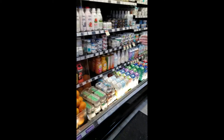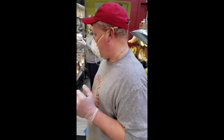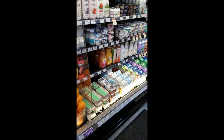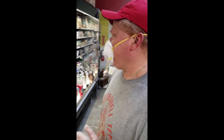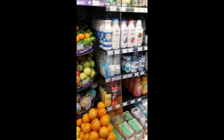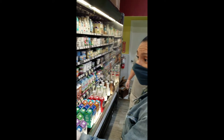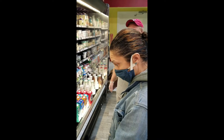And then we work our way down. We have soy-based milk, soy milk, coconut milk, and organic eggs. We talked about eggs. A lot of the dairy here has probiotics, which are very good for your stomach to promote good health.